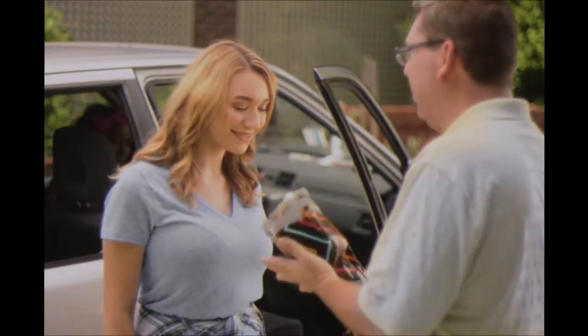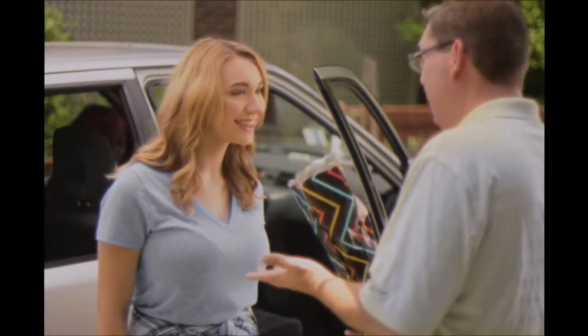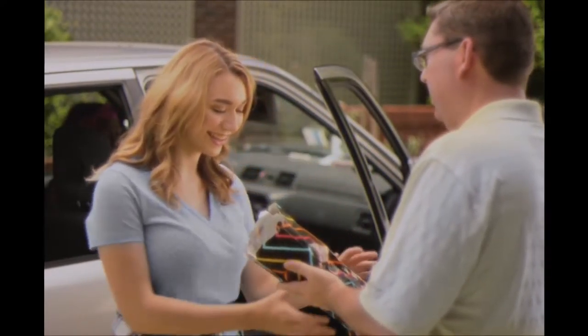Before you go, I wanted to give you this. It may come in handy on your pre-college camping trip. Thanks dad! What is it? Open it up.